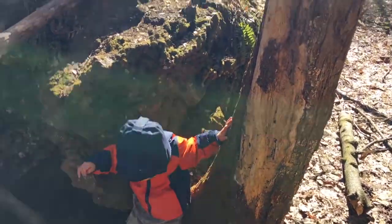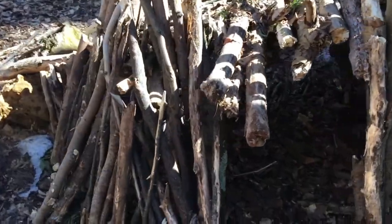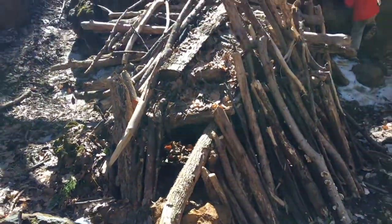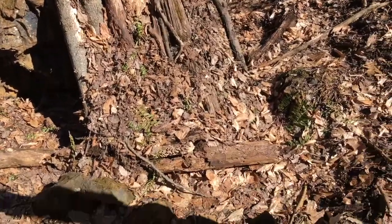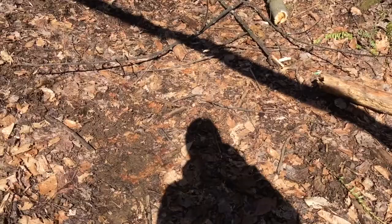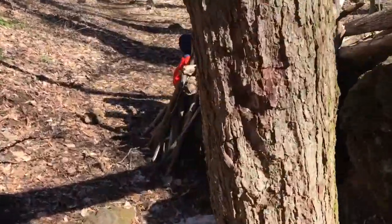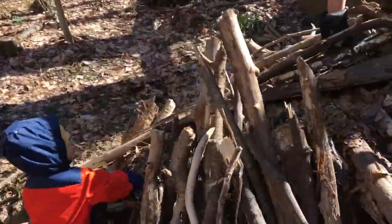We were just climbing this rock here, so the kids are up on the log. Check out this cool fort right here — another forest shelter somebody built. It's pretty impressive. Super muddy here. Wow, it's pretty sturdy!